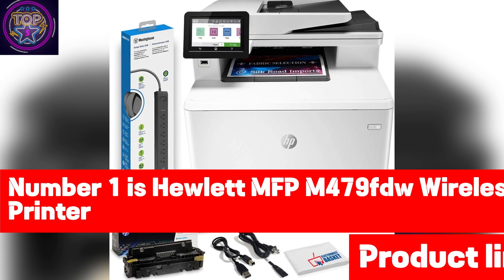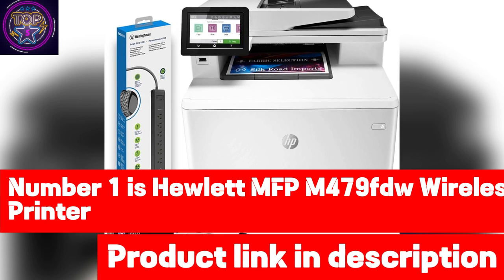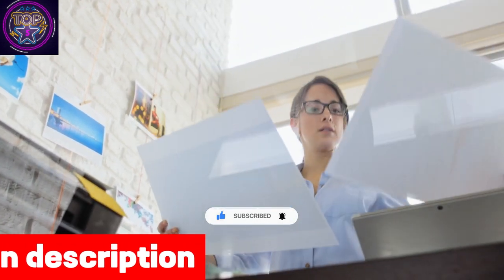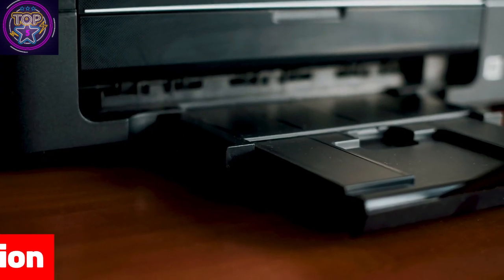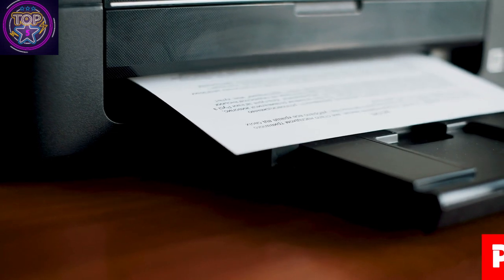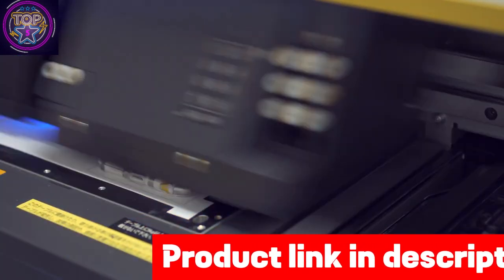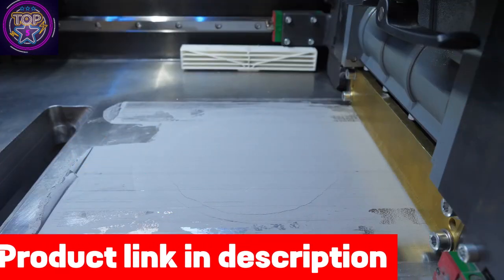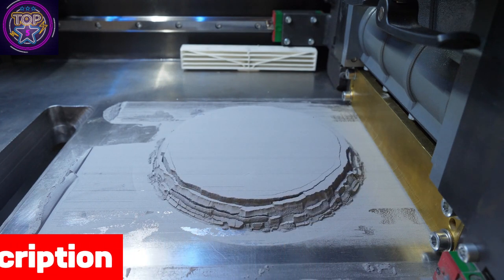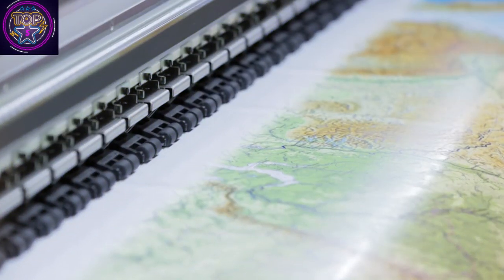Number one is the HP LaserJet MFP M479fdw wireless printer. In the realm of affordable wireless printers under $1200 in 2024, the HP Color LaserJet Pro MFP M479fdw emerges as a standout contender. This all-in-one printer seamlessly combines wireless convenience with many features, rendering it a versatile and efficient choice for home and office use. With its Wireless-N 802.11 b/g/n capability, you can experience the freedom of cable-free printing, while gigabit Ethernet and a USB port provide reliable wired connectivity.